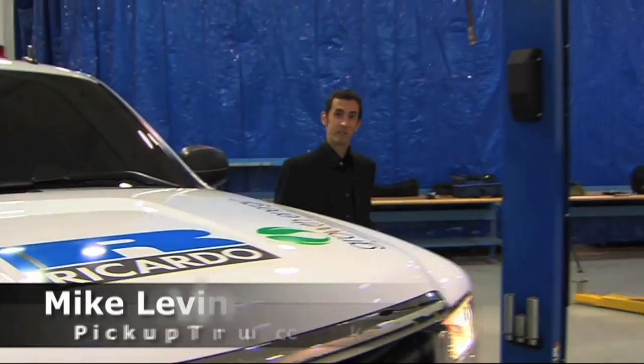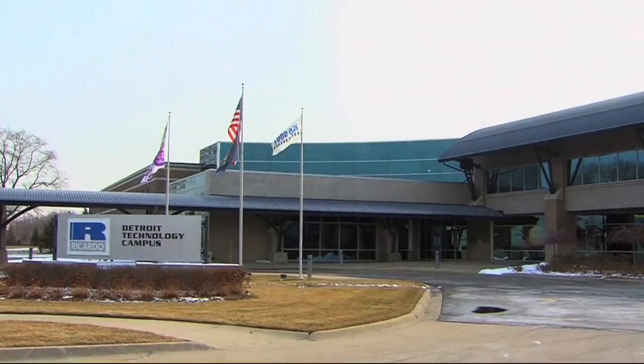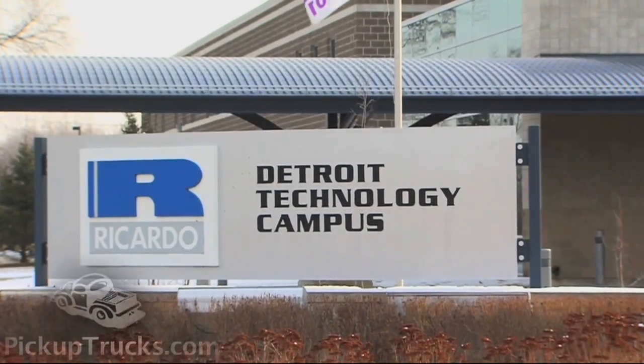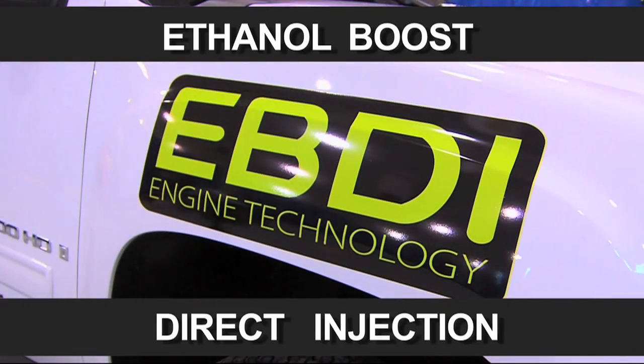Hi, this is Mike Levine from PickupTrucks.com. We're here at Ricardo Incorporated to take a look at a brand new engine that could change the way heavy-duty pickup trucks work. It's called Ethanol Boost Direct Injection.